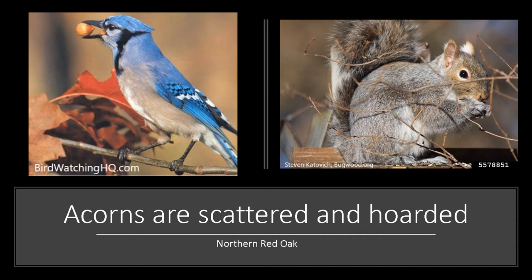The acorns are dropped or dispersed by birds and animals in the fall. The gray squirrel, which is a scattered hoarder, is very important for acorn dispersal and burial. Blue jays have been shown to be good long-distance dispersers of red oak acorns, as you can see in this photo here.